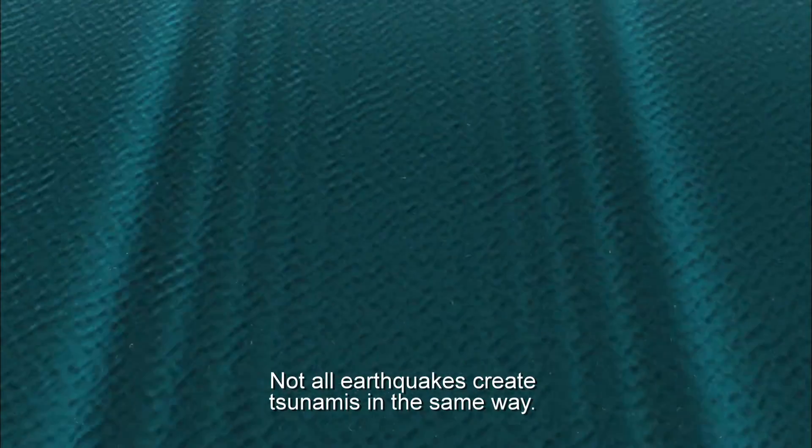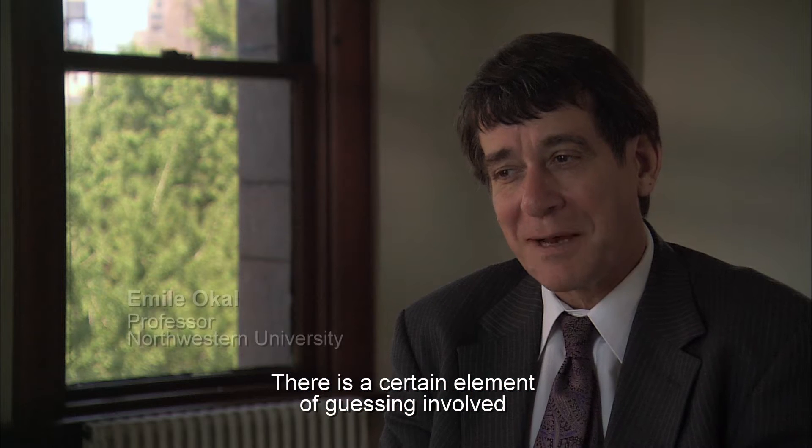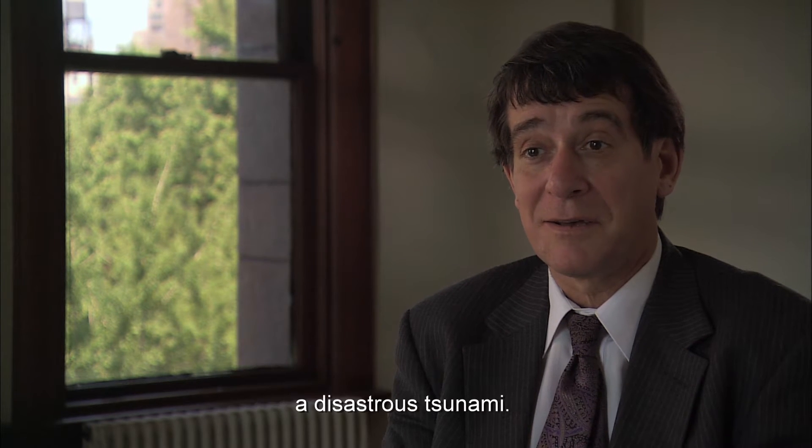Not all earthquakes create tsunamis in the same way. There is a certain element of guessing involved to make a judgement whether or not this earthquake will have generated a disastrous tsunami.